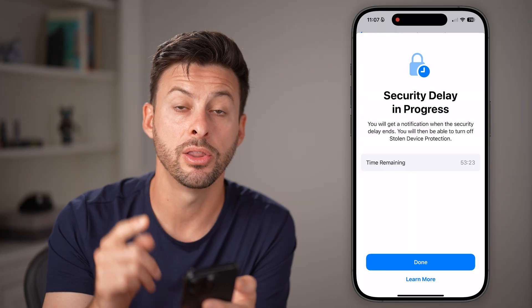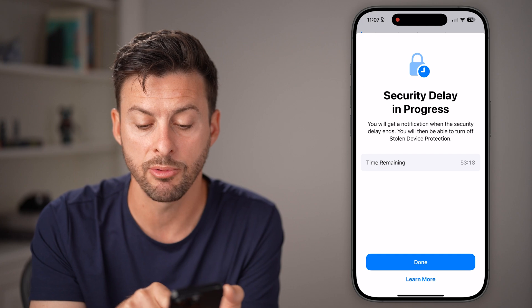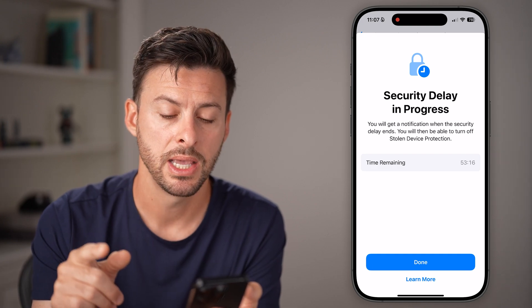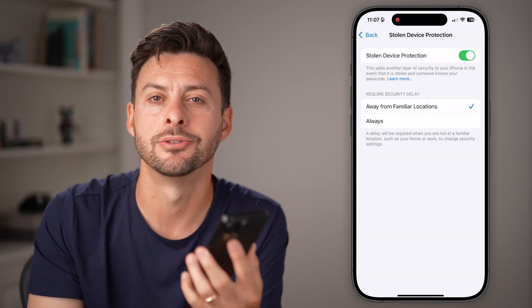Keep in mind, depending on the specific settings, there might still be a security delay. You can see the time remaining — for me, 53 minutes. After that, you'll get a notification and you can go right back in here and toggle it off.